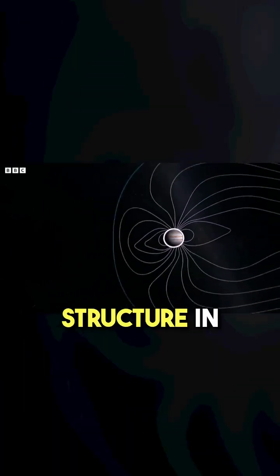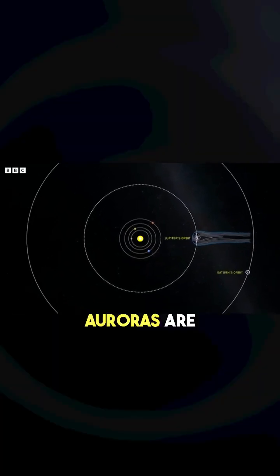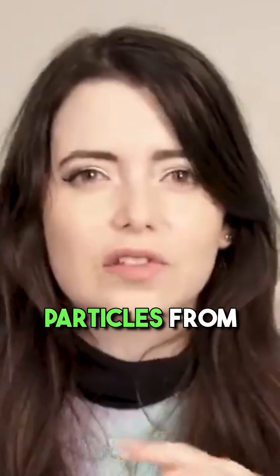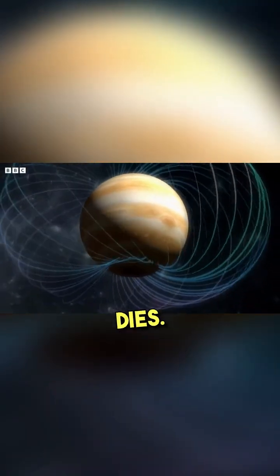It's the biggest structure in the solar system next to the Sun's magnetosphere. That's one of the reasons Jupiter's auroras are so huge. These gigantic magnetic tentacles capture particles from across the solar system, thrusting them towards the planet's poles, creating this epic light show that never dies.